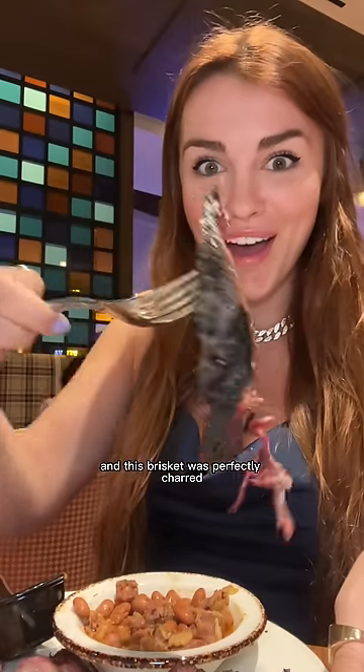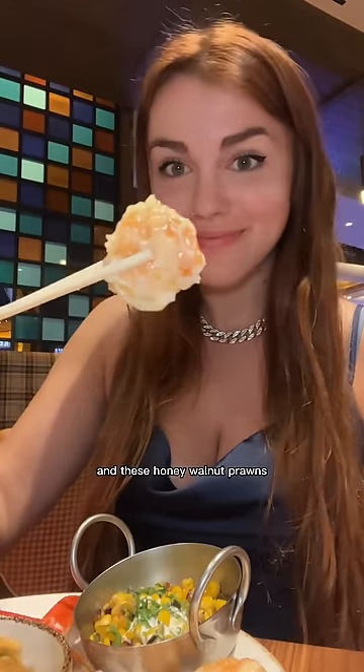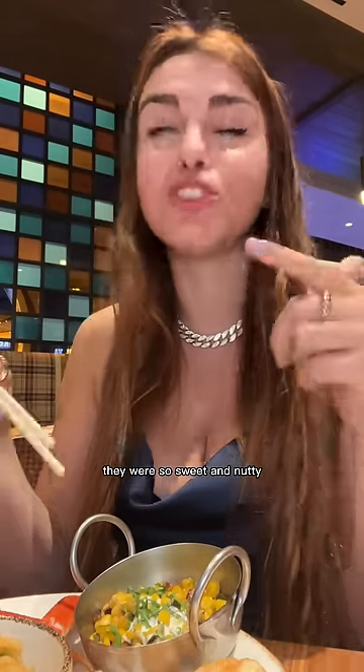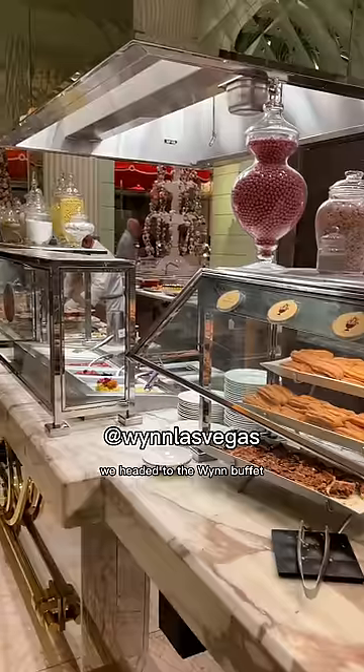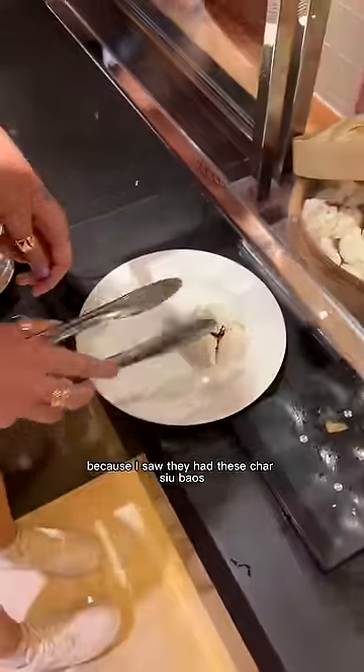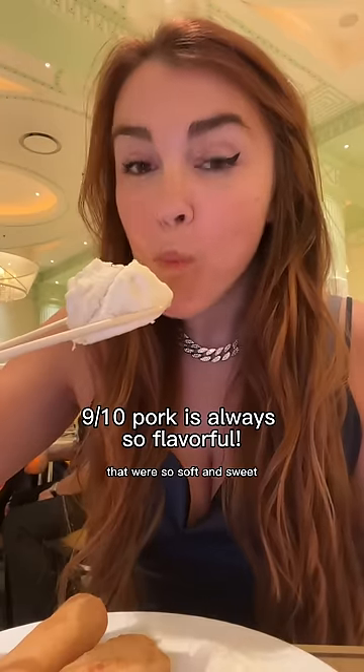The brisket was perfectly charred and literally melted in my mouth. The honey walnut prawns were just bursting with flavor — so sweet and nutty. Finally we headed to the Wynn buffet, absolutely stunning, and I got so excited seeing char siu bao that were so soft, sweet, and savory.